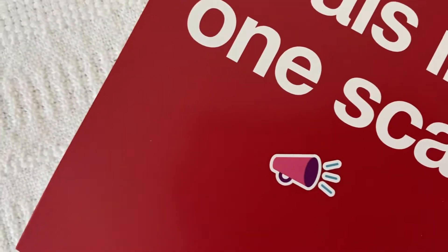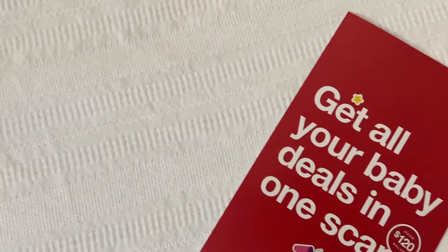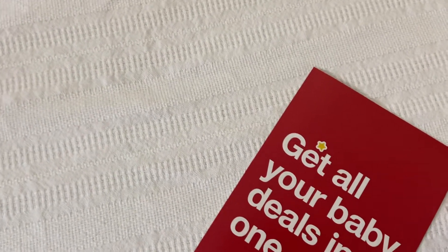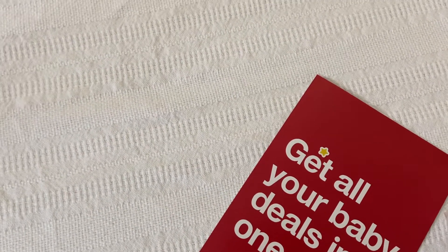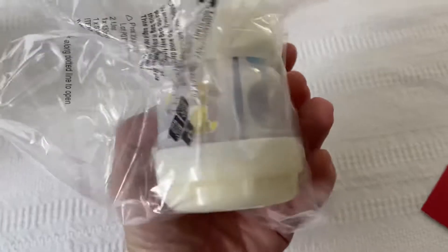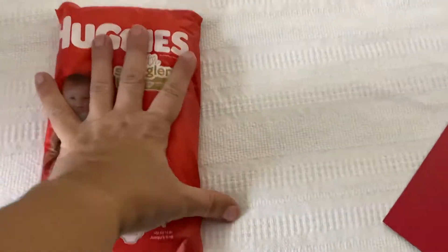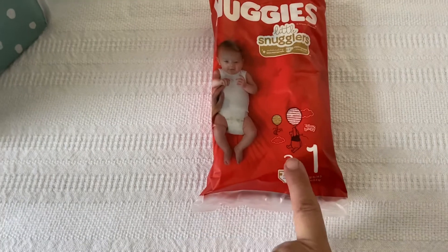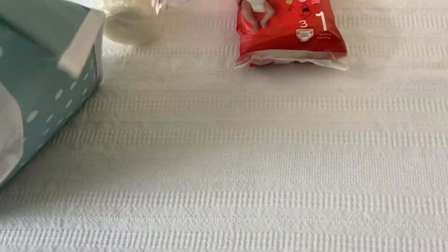I don't know why they make it so hard to open — I can't even use my teeth on that. Anyway, this is the same Mom bottle that the Amazon box had. The next thing is a little pack of Huggies Snugglers in size one — you get three diapers.